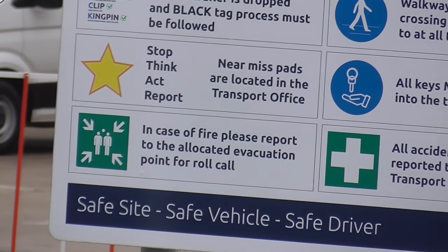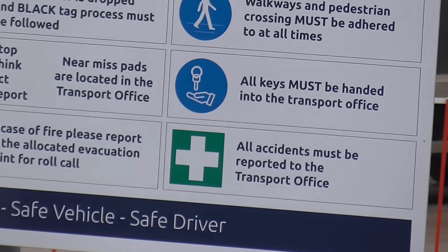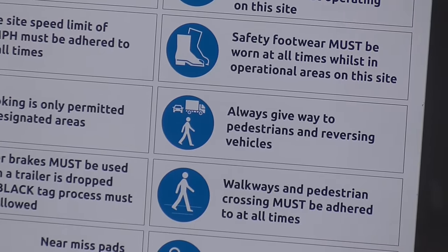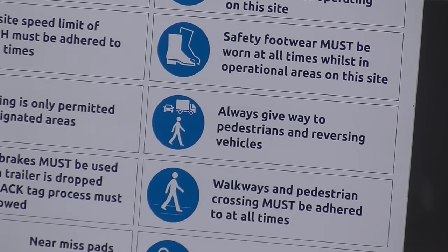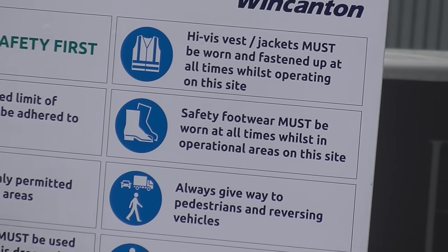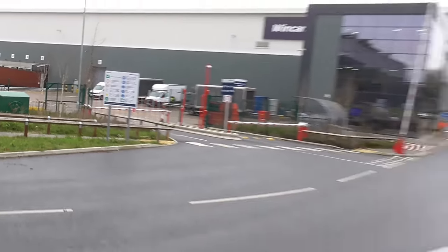Stop, think, act, report. In case of fire — all accidents, all keys. Walkways: always give way to pedestrians and reversing vehicles. High vis must be fastened up at all times. So they are quite strict here.